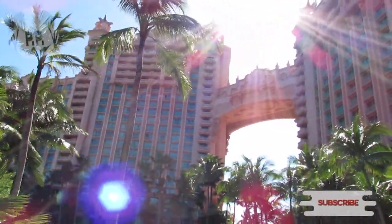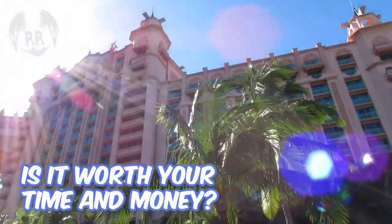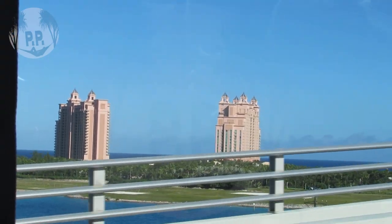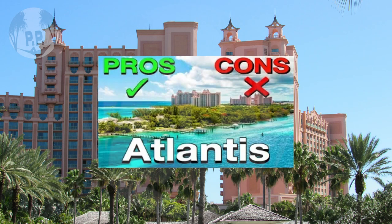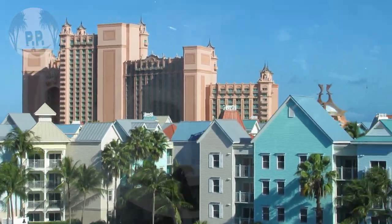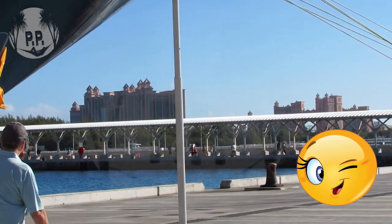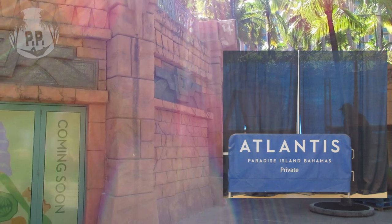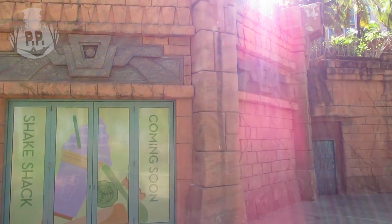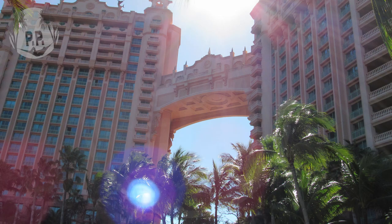Atlantis Resort is quite possibly the most recognizable resort in the world, but what's the honest truth about this place, and is it worth your time and money? Hi guys, Vanessa here, and welcome to Passport Pages. My long-time viewers will remember this Atlantis video I made way back in 2019 — many agreed with my thoughts, some thought I was a bit harsh — and I haven't mentioned it since. Stay tuned as I share my honest thoughts on all the good, bad, and in between of the world-famous Atlantis Resort.